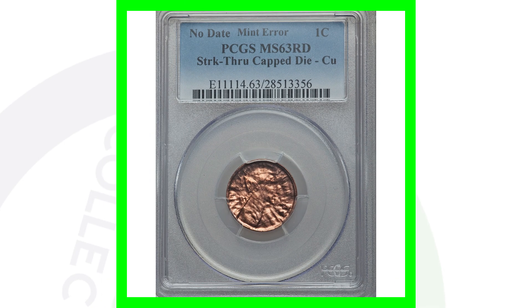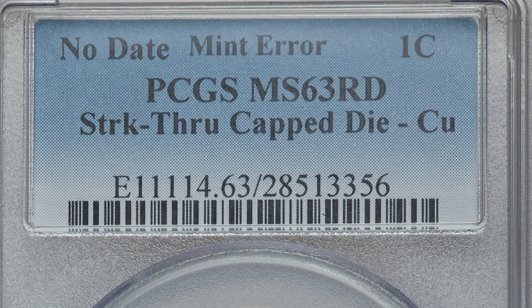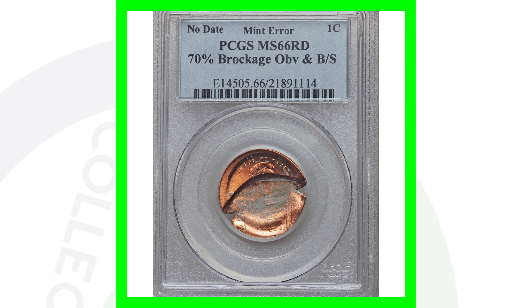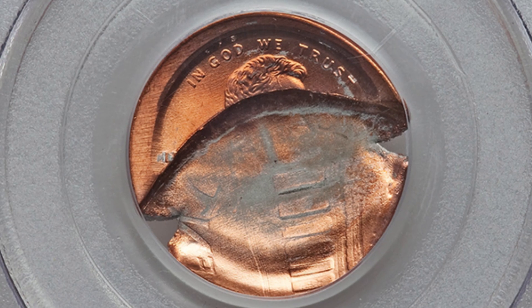Not really worth having graded unless you just want to keep it in a holder. Now this coin here is a capped die as well — struck through a capped die — but it looks a little more interesting and it is graded Red instead of Red Brown. This coin sold for a little over 85 dollars.